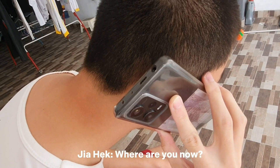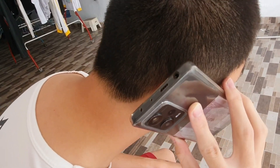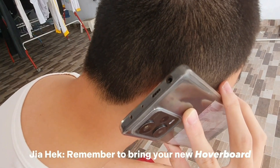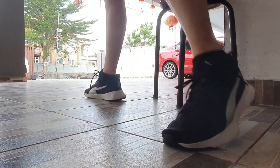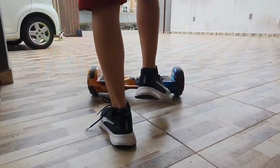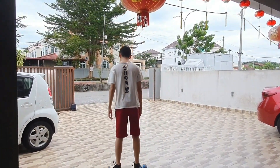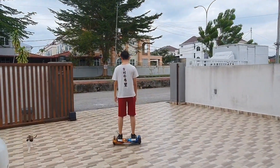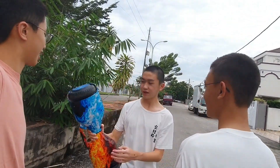Hello, where are you now? We've been waiting for you so long. I'll be there in five minutes. Remember to bring your new hoverboard. Sure. You are finally here — let me bring your new hoverboard. Sure, here we go.